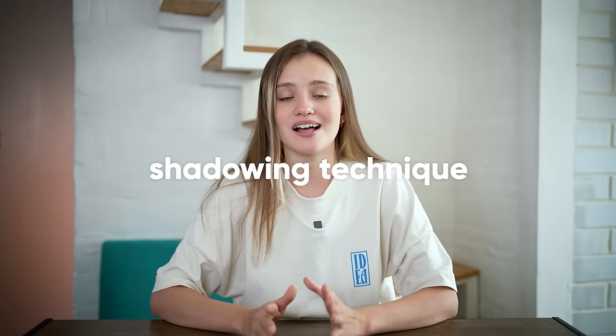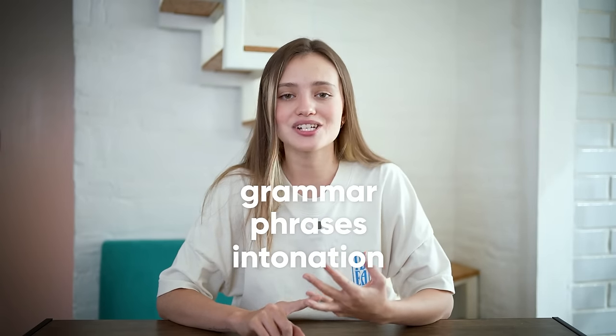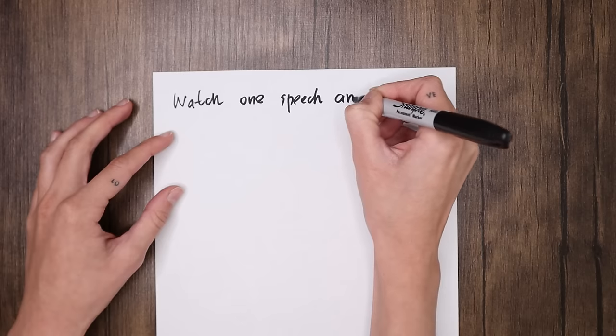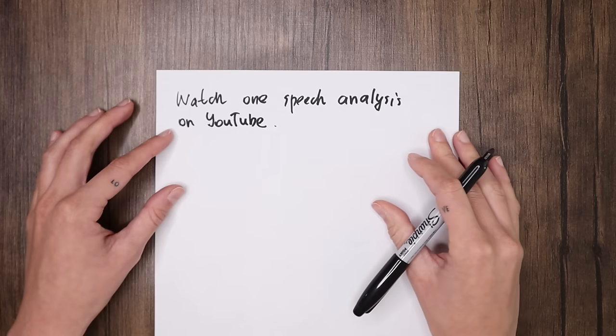Step five: same stuff. Remember combining your study routines with daily chores? When I'm cleaning my apartment, I listen to a show or podcast I like and walk around the house mimicking what people say — that's the shadowing technique you've probably heard good things about. Another recommendation is to watch speech analysis videos on YouTube, where you can study grammar, phrases, intonation, and connected speech in just one video. Choose a speech analysis of an animated movie where the vocabulary is easier to understand. There's a channel called Learn English with TV Series that's fun, engaging, and helpful. Your task for this week is to watch one speech analysis on YouTube, take notes, and write two to three new words or sentence structures to use in your next conversation.